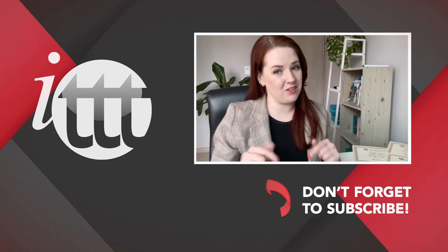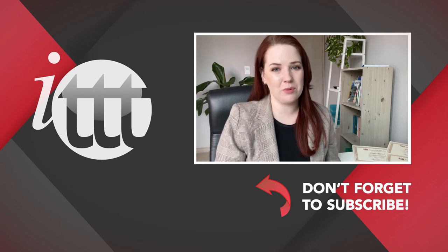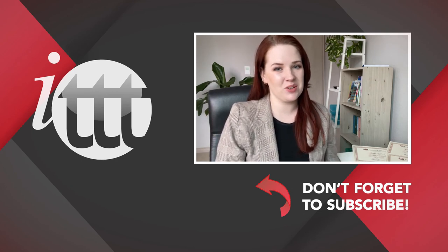Thanks so much for watching. We are ITTT, the leading provider for TEFL and TESOL training courses. If you liked this video, please subscribe by clicking the button below, and click on any of the videos here for more interesting teaching tips on getting certified to teach English abroad and online.